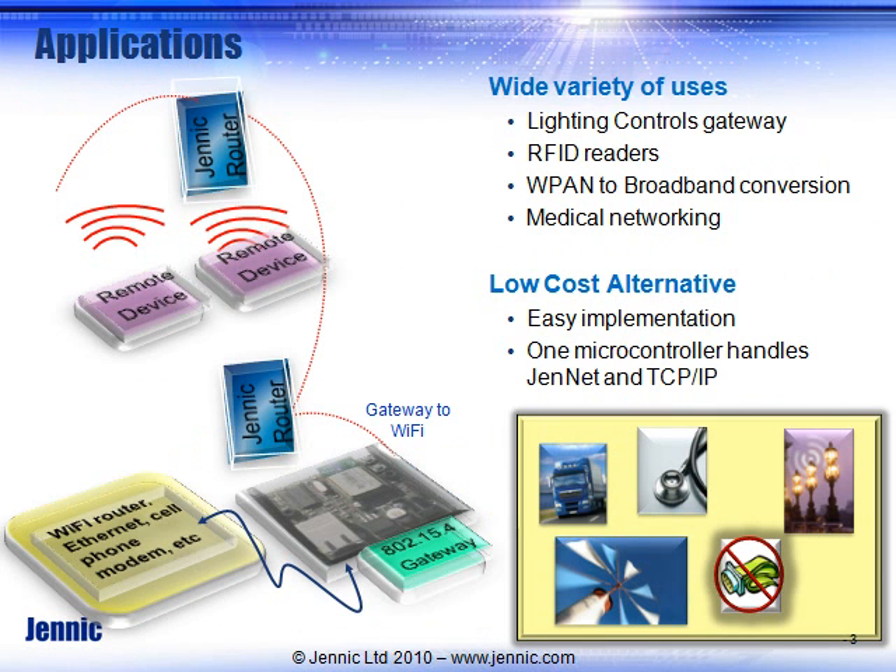Some of the applications it can be used for include lighting controls — gateway light poles out on the street may want access from the internet, and this provides an easy way of doing it. Jennic has a complete reference design for all of these applications: RFID, medical, lighting.